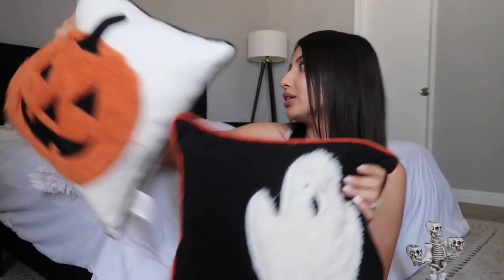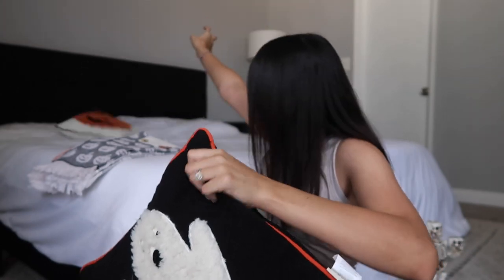I got five pillows this year. First is a pumpkin pillow — I think it's super cute. I'm not sure where everything is going yet; I'll probably do a fall/Halloween decorate-with-me. There's also a two-pack set with a ghost and a pumpkin — I love them because they're both fuzzy. Then I got two pumpkin-shaped pillows — I figured those would be really cute in the girls' room — and a really big orange pumpkin pillow.